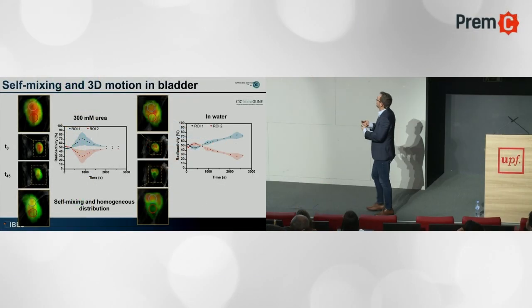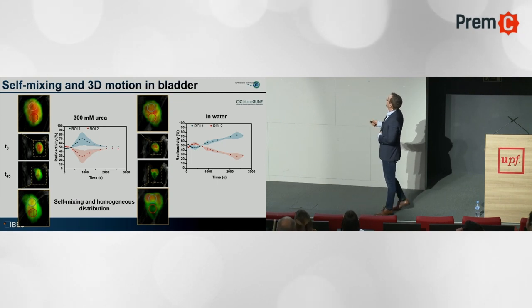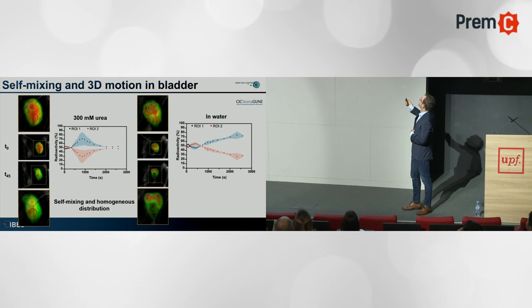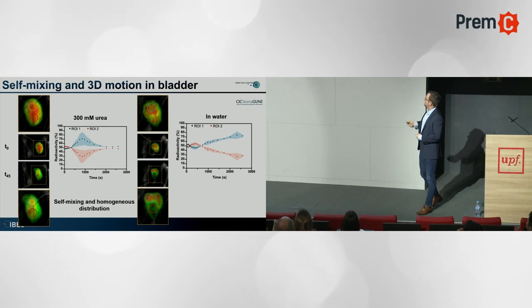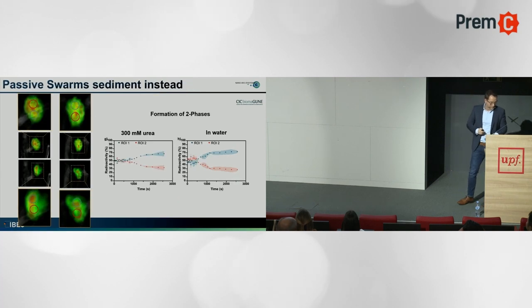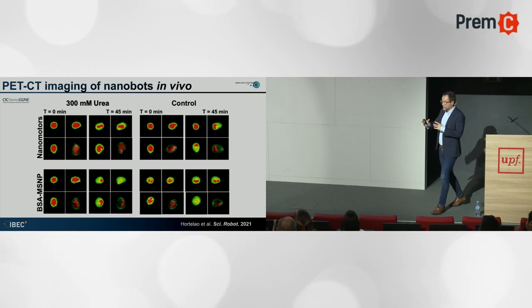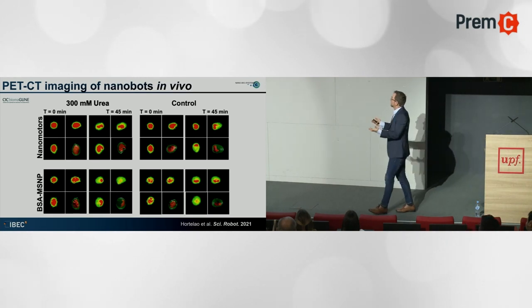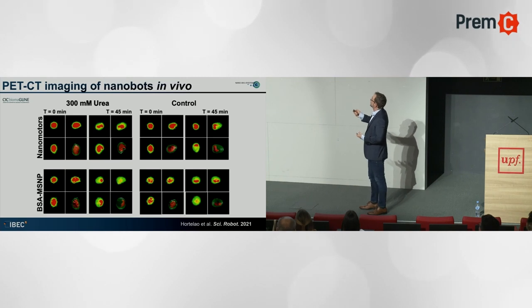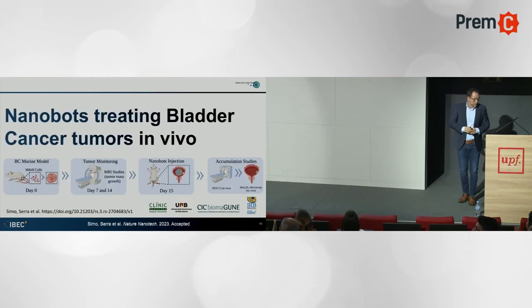For intravesical administration, the red cloud is the swarm. In the three controls, after 45 minutes they all sediment. But in the CT reconstruction over 45 minutes, the nanoparticles that are moving travel throughout the whole bladder. You can quantify that there's self-mixing — they not only move, they mix the fluid uniformly. In controls, there's a phase separation between the active and non-active regions where there are no nanobots.